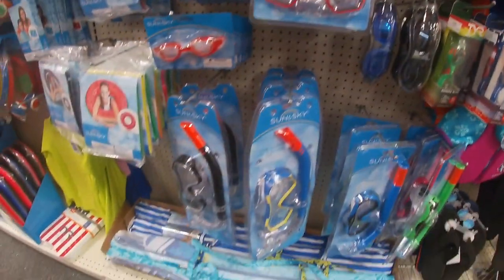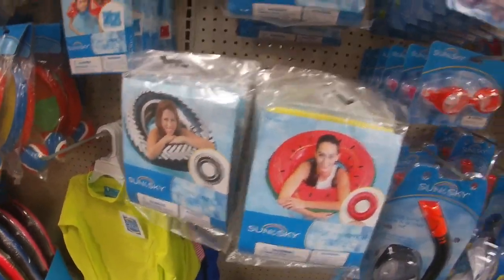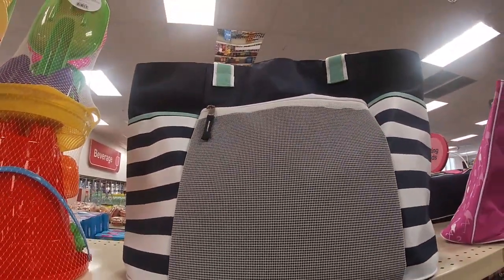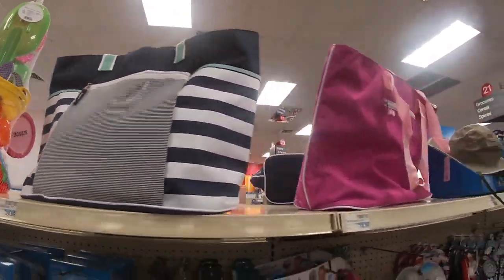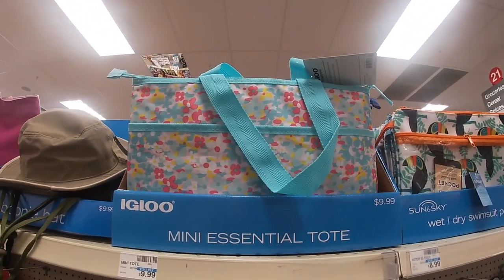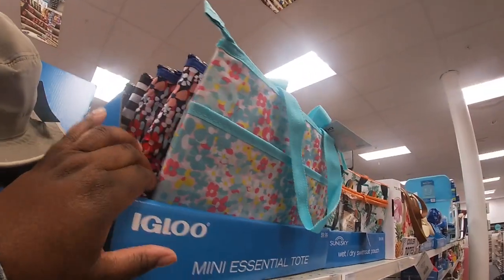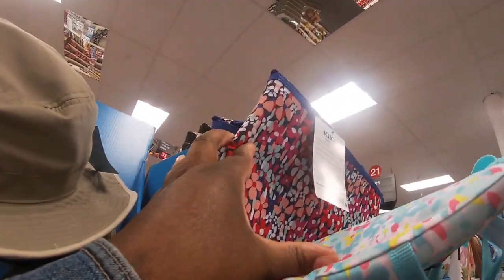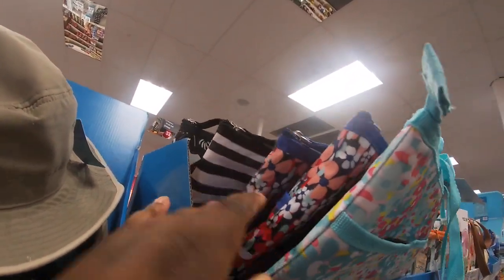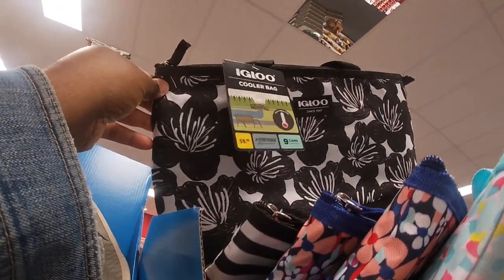They have snorkels — this one is cute, the watermelon one — and they have this jumbo beach bag tote. And look at these cute bags. These mesh essential bags are really cute with all the different designs. I see black and white, and this one is really pretty.